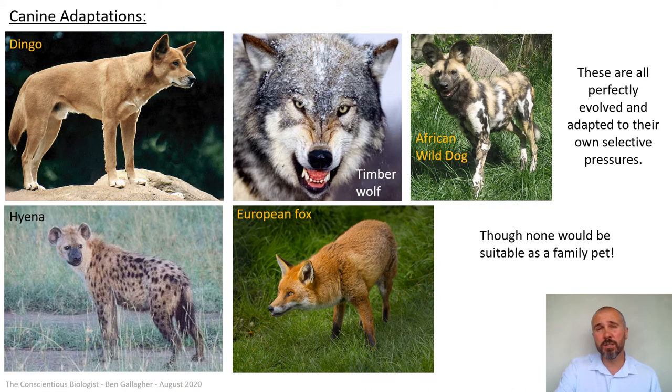But none of those would be suitable as a family pet — there's not one of those creatures I would let into my house or anywhere near my children. Even a fox: I saw a video recently of a fox in a park where two people were going up to it trying to pet it, saying 'oh lovely fox, it's like a dog.' Of course the fox felt threatened, bit one of them, attacked one of them — because it's a wild animal. They're aggressive. You would not want one of these in your home.